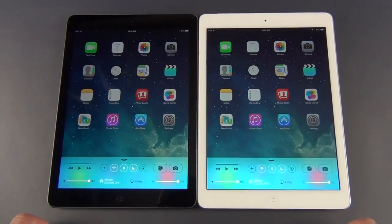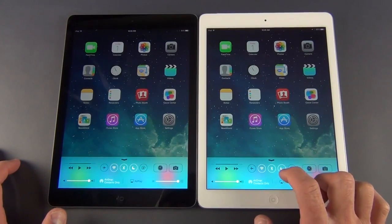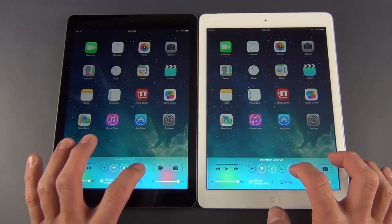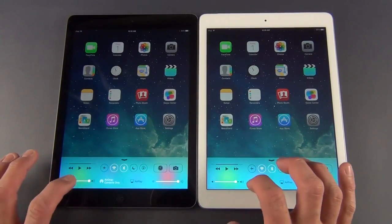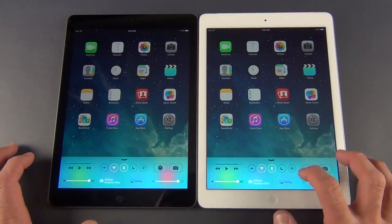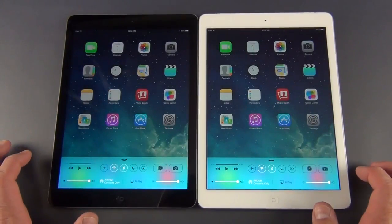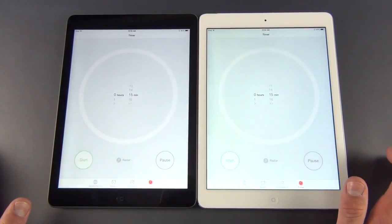We also have our Control Center, which gives you quick access to useful settings such as airplane mode, Wi-Fi, Bluetooth, Do Not Disturb — so if you want to quiet your iPad in the middle of the night you can do that — and rotation lock. You also have screen brightness, volume controls, media controls, AirPlay devices so you can control your AirPlay devices on your Wi-Fi network, and you can quickly launch your alarm or clock app.